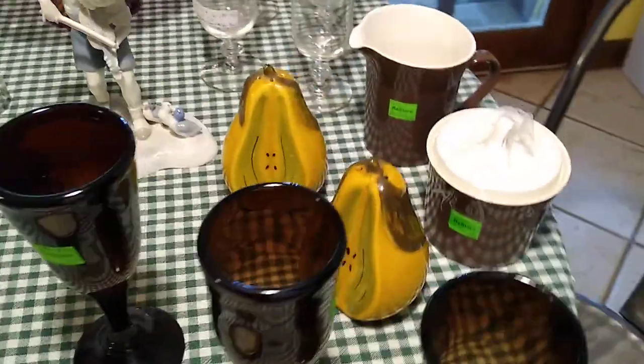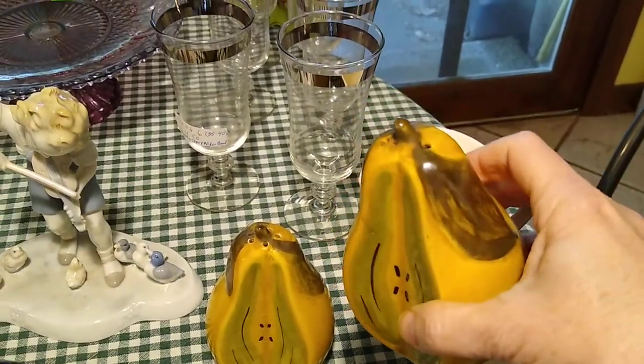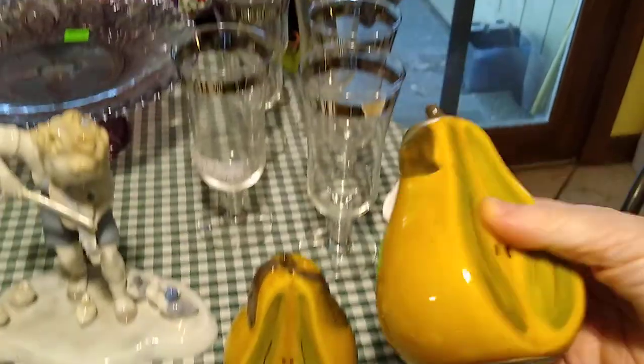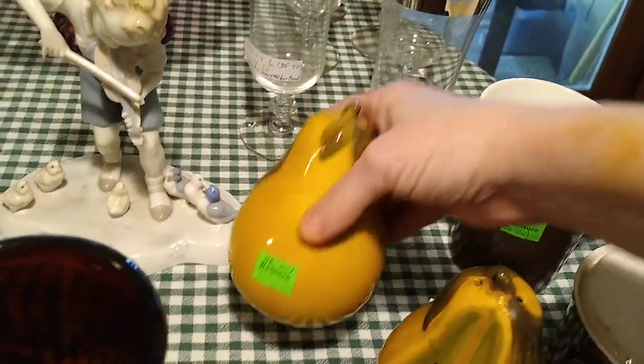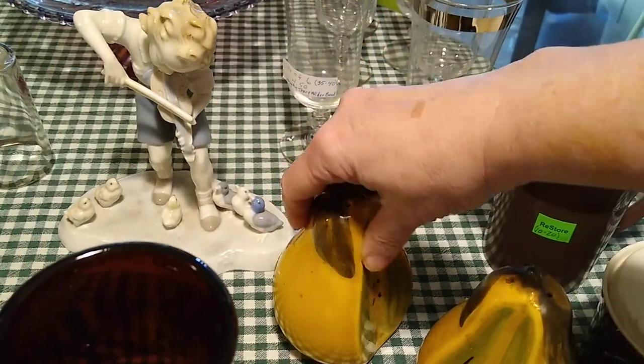Behind that is a stovetop salt and pepper shakers, pear-shaped. I paid $2.50 each for them, so $5 for the pair. And they would sell for about $10 to $20 for the pair.